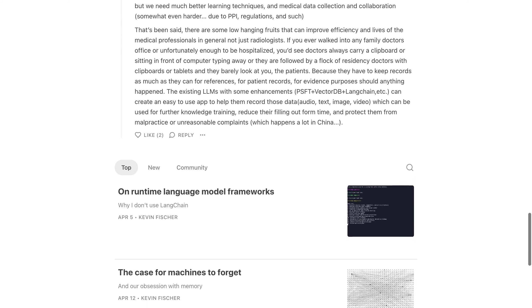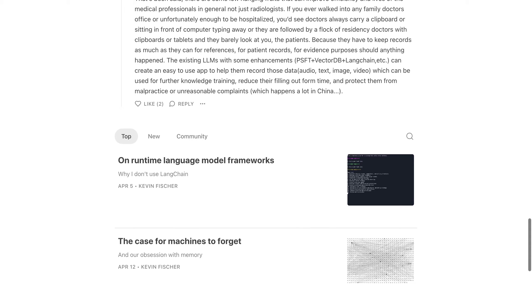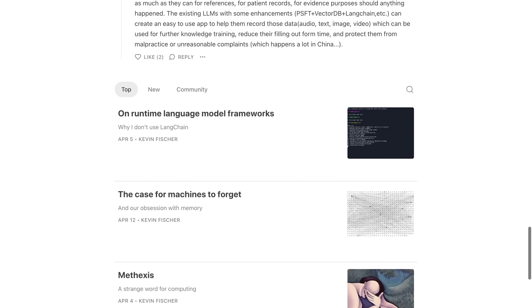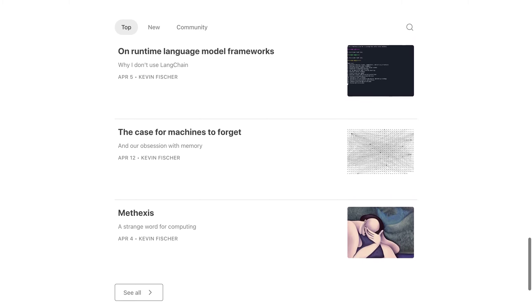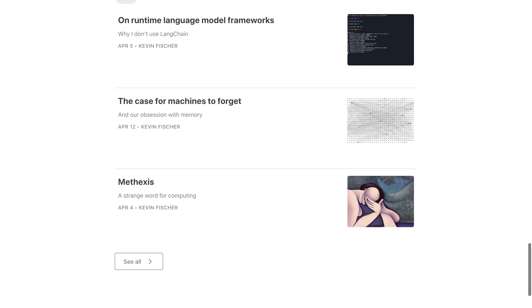So what do you think? Do you believe that we should use more artificial intelligence in medicine, or do you think it's better left up to humans? Let us know your thoughts down below. Thanks for watching.